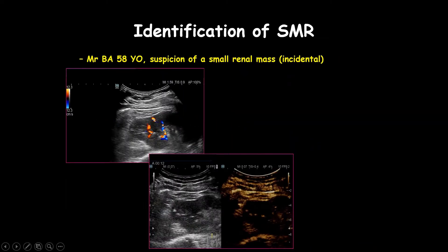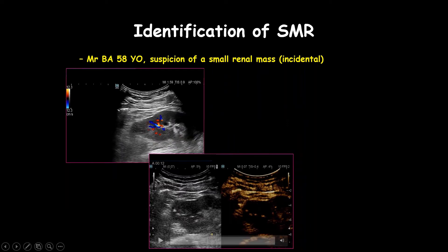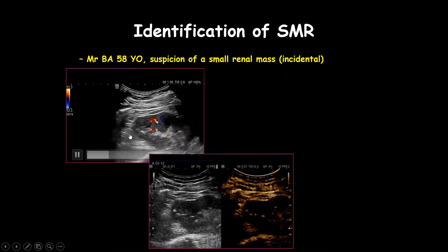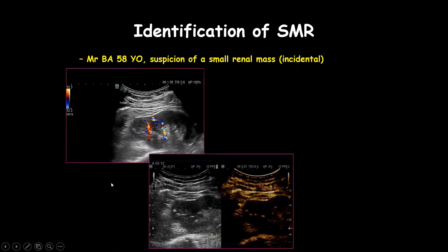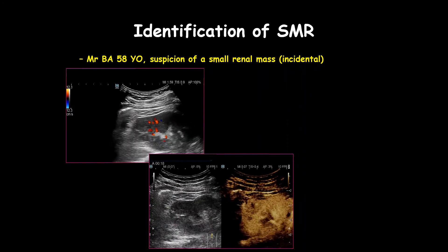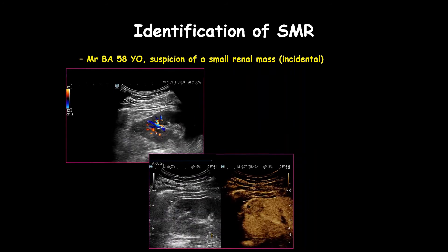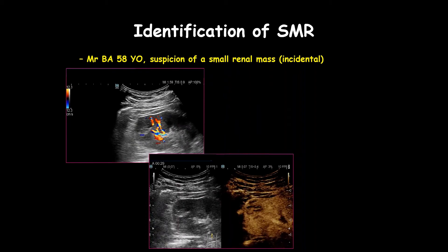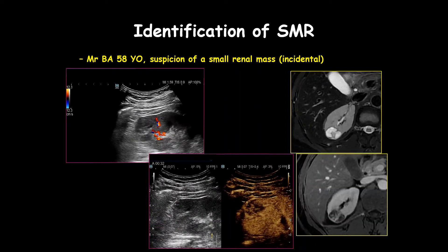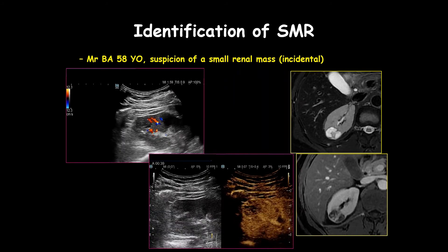Let's see a simple case of a patient with a suspected small renal mass that was incidentally reported but is very difficult to see at the pole of the kidney. The use of contrast is critical for enhancing diagnostic capabilities, as shown in the literature. You can see how well we can now confirm this is a true mass — not just an artifact or pseudotumor — but a true tumor.